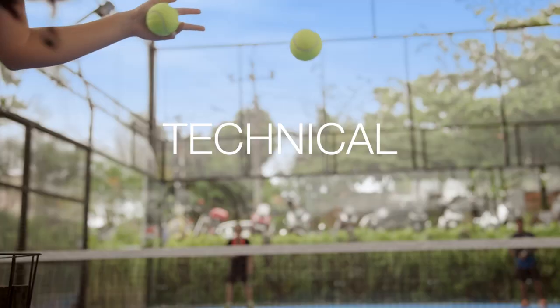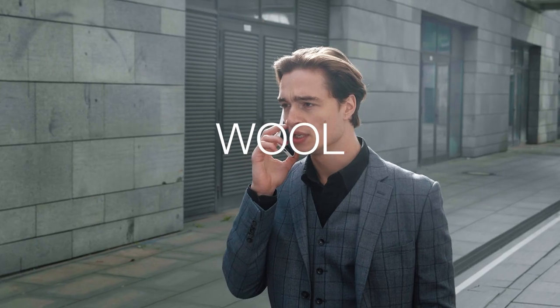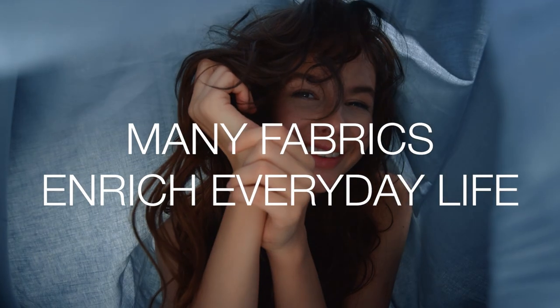Fashion apparel, technical, home textiles, shirting, wool, silk items, and much more. There are many fabrics that enrich everyday life.